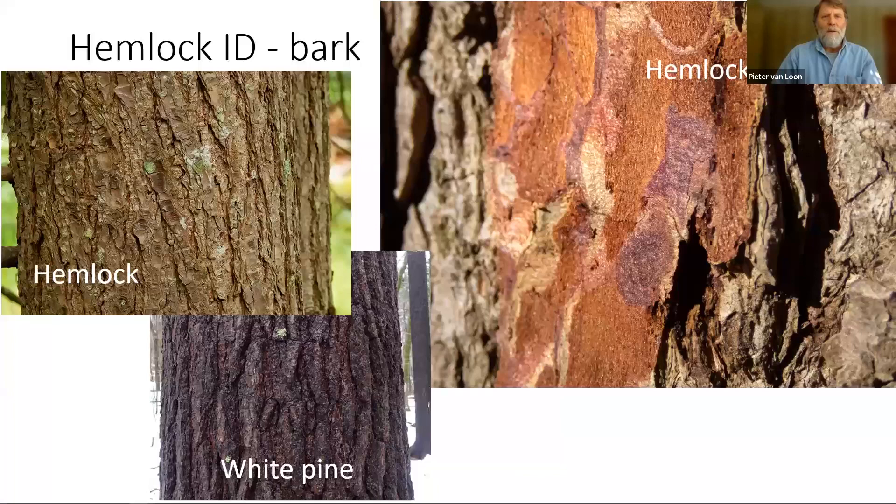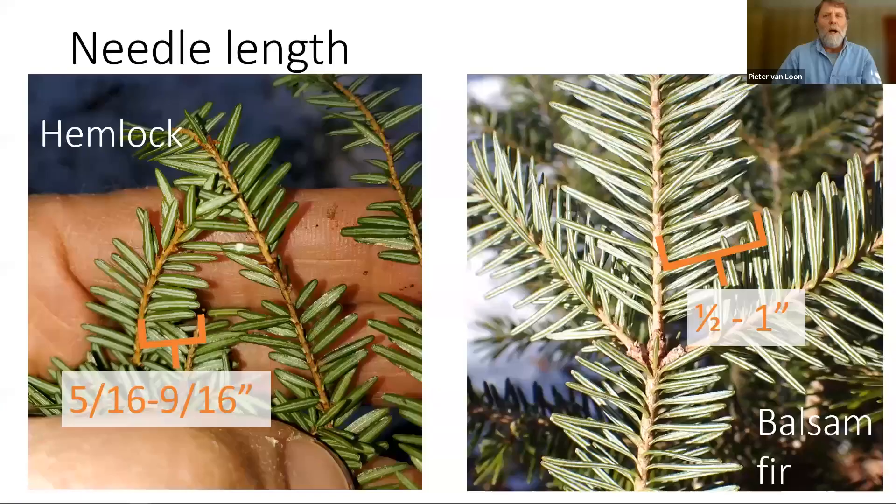Starting out with tree ID, hemlock is pretty easy to identify. The first thing to look at is often the bark. Hemlock bark is light brown and has kind of deep furrows. The only thing that's sort of like it that's also a conifer is white pine. But the pine bark is usually much darker and it's also thicker. If you're trying to make sure that you're looking at hemlock, one thing you can do is shave off a little bit of the outer bark, and if you see that beautiful purple highlight underneath, then you know you're looking at a hemlock.